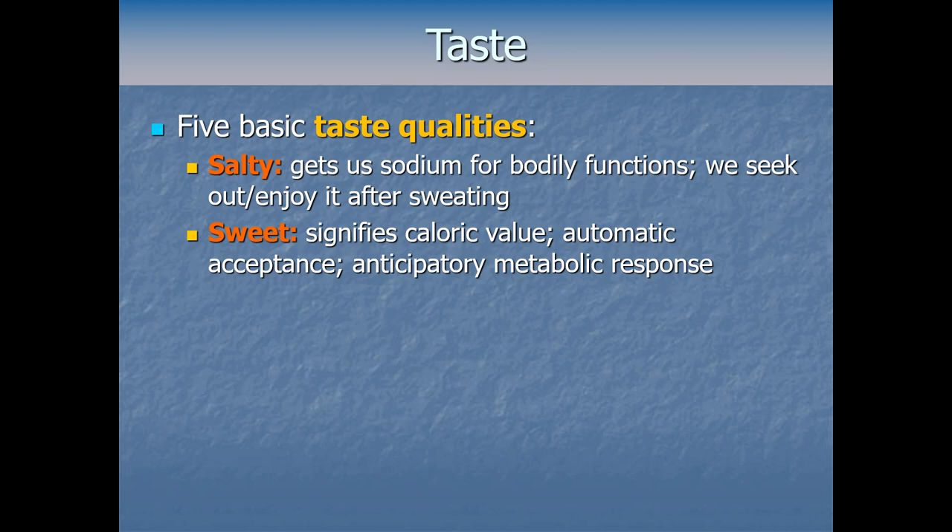For most of our evolutionary history, starvation was a much bigger issue than overeating, so we evolved to seek out and enjoy sugar. It naturally elicits an automatic acceptance or approach response. When taste receptors detect sweetness, they actually initiate an anticipatory metabolic response — you start digestion before the food even leaves your mouth. Ivan Pavlov showed this by putting food in a dog's mouth but blocking swallowing; even without absorbing nutrients, gastric and pancreatic enzyme production began.